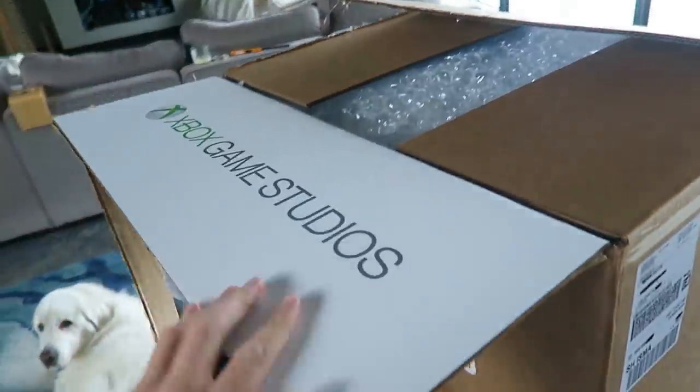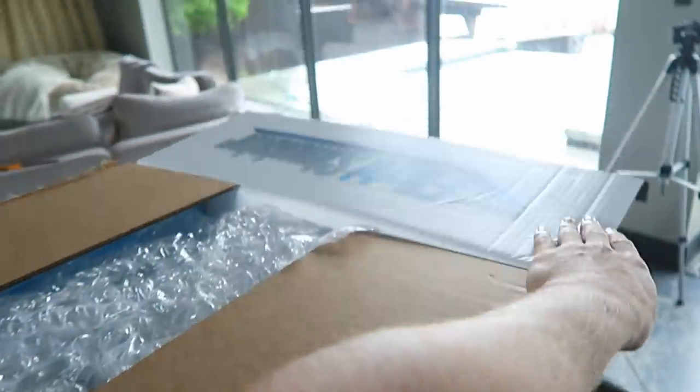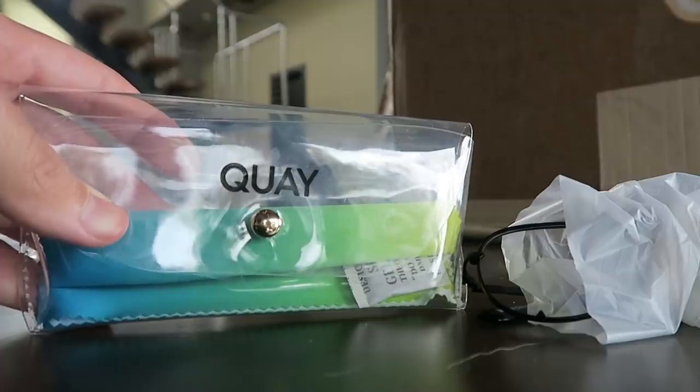Let's get into this box. We've got Xbox Game Studios and Microsoft Flight Simulator on the side, and a lot of bubble wrap. Let's see what exactly is included in this goodie bag. Oh, this is crazy!